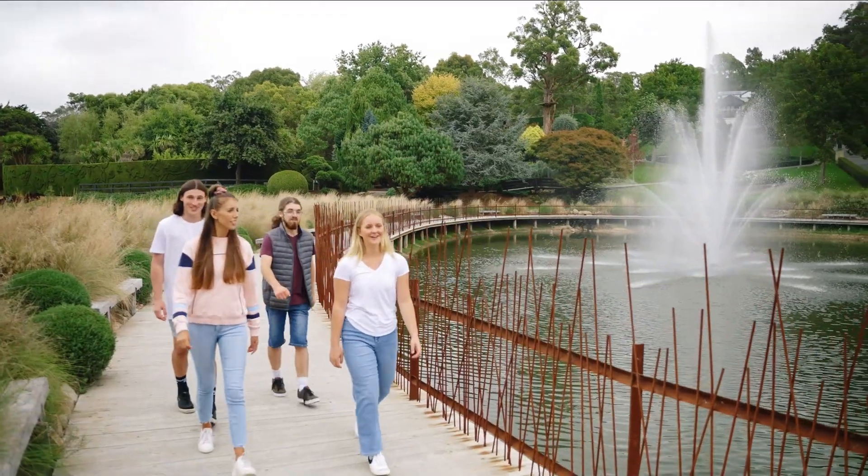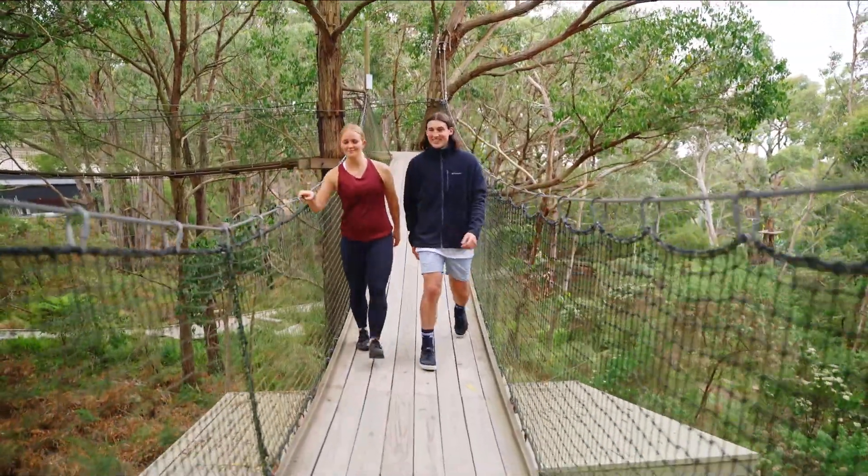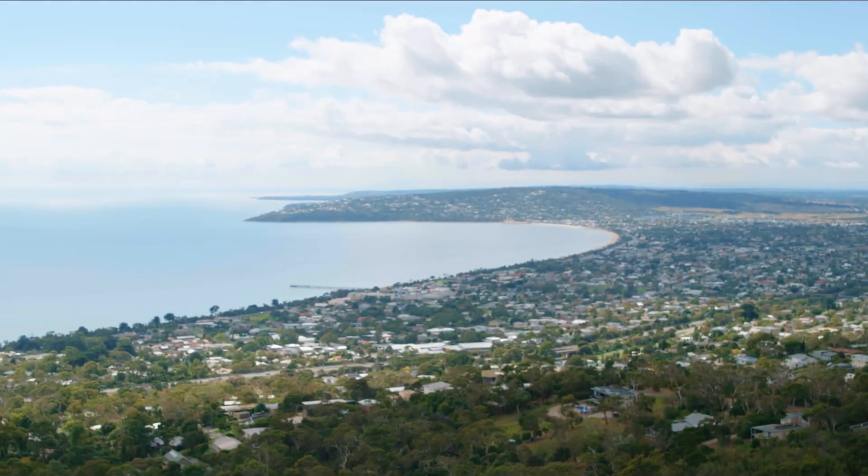This destination is special. I think having a prominent figure like Arthur's Seat, the natural bushland that we're surrounded by — bay on one side, bush on the other — it's just a beautiful part of the world.